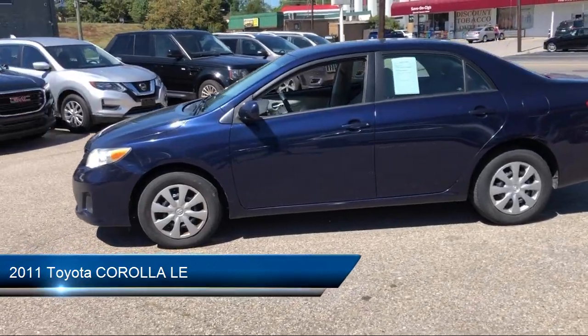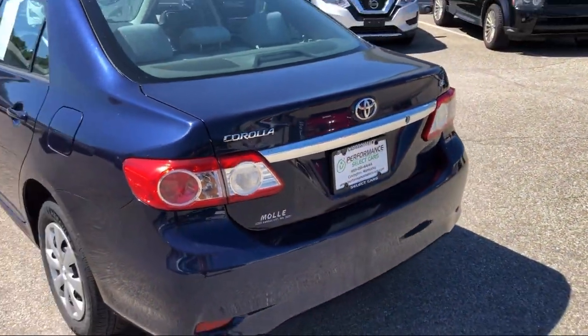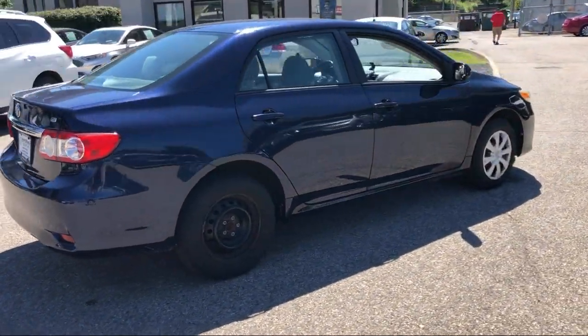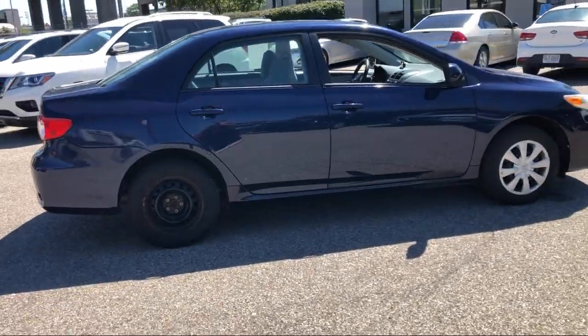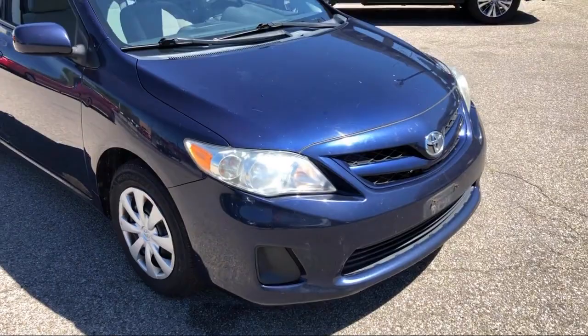It comes equipped with keyless entry, stability control, steering wheel controls, power outside mirrors, MP3 player, air conditioning, traction control, power windows, adjustable steering wheel, cruise control, and much more.